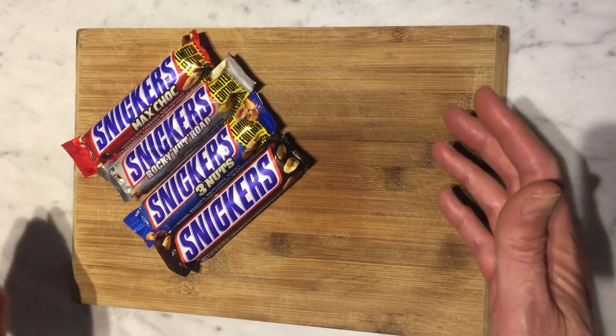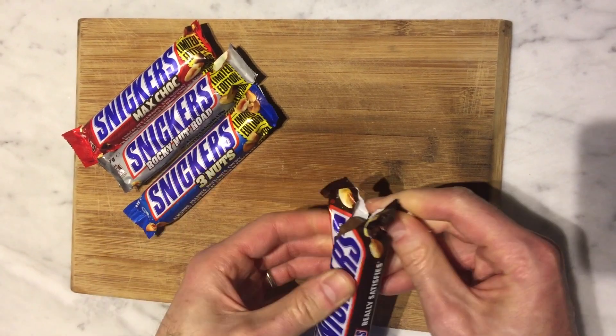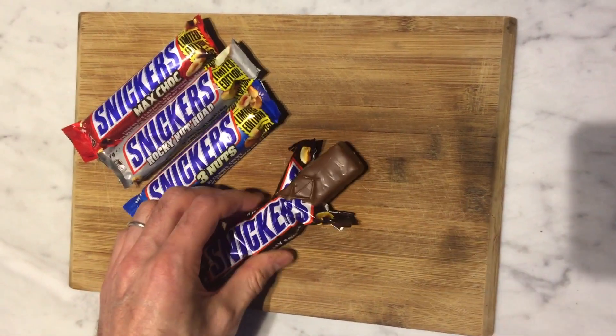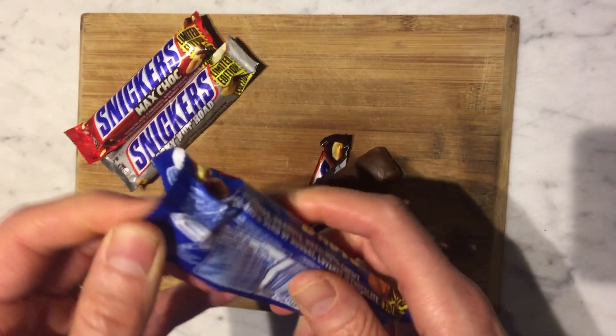What I thought we'd do is let's crack them all open. I think they're going to all look the same, but we'll have a look at them next to their wrappers. So are we having the original Snickers as our baseline? I think that's our benchmark. I don't know about you guys, but Snickers does an ice cream, which is called Snickers ice cream, and I'm obsessed with it.